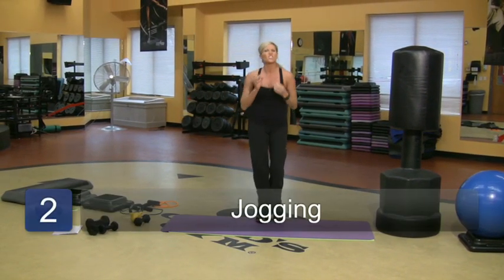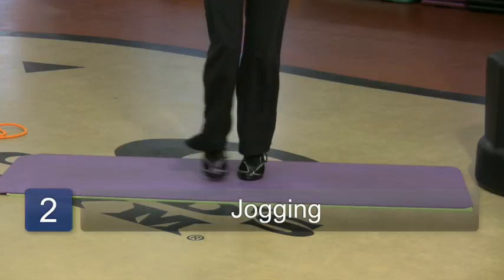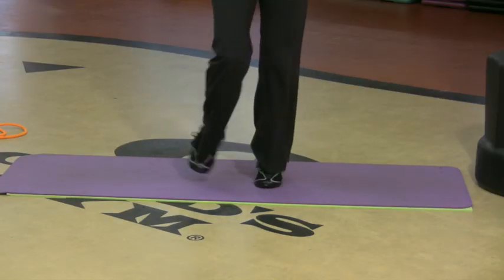Jogging. Brisk walk, jogging — anything that's going to really help get the heart pumping. So jogging in place.